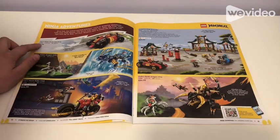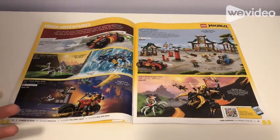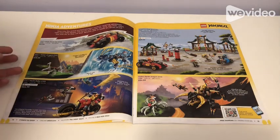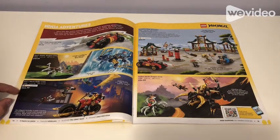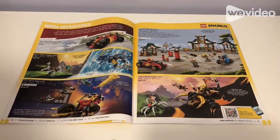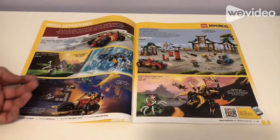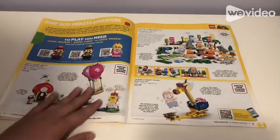We have Kai's Ninja Race Car Evo set for $10 — it's a bit bulky so I'd only kind of recommend it. Then Nia's Water Dragon Evo set, which I'd probably get — that's probably one of my top picks from this catalog. Kai's Mech Rider Evo is $45 but a bit bulky. Creative Ninja Brick Box for $60 — I don't really collect brick boxes but it's good for parts and minifigures. Cole's Earth Dragon Evo for $35 — I like it because it comes with translucent pieces and tons of gold, though it's a bit bulky.